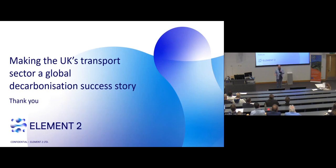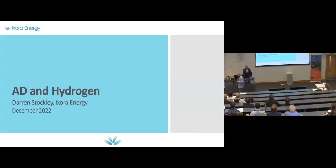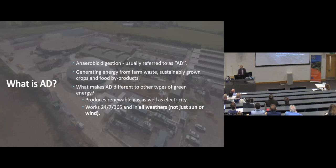I'm Darren Stockley from Mixora Energy. I'm slightly different as a speaker today — I'm not coming here telling you I'm a hydrogen expert. I'm coming with a little bit of a problem that people like you will help me solve over time. Mixora Energy works with anaerobic digestion — AD as everybody calls it. Currently, what we do is we take...